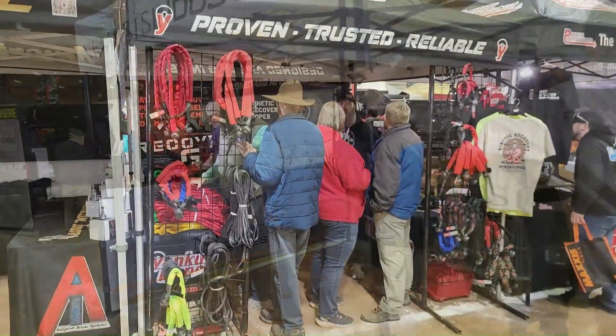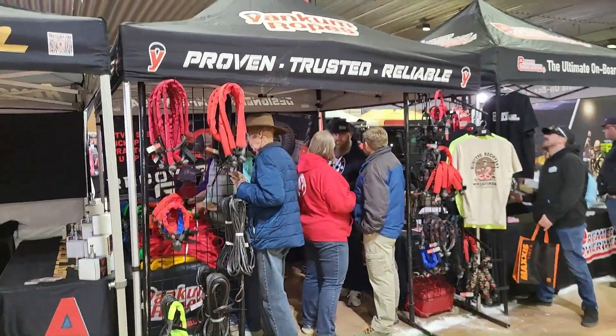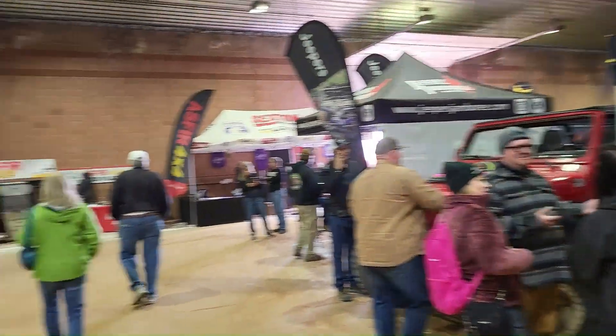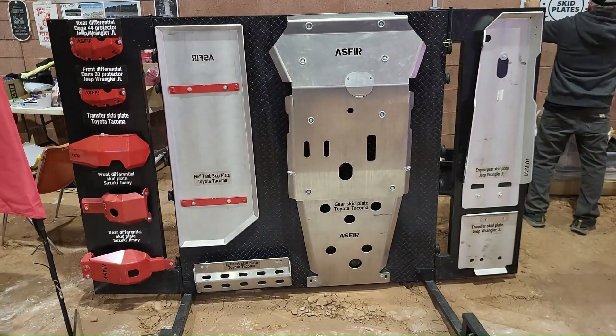There's really not a lot inside here that interests me, except we do have the Matt's Off-Road Yankum Ropes guy here. Those are pretty nice, but the rest of the things I have absolutely no interest in — they brought a bunch of Toyota products to a Jeep event.